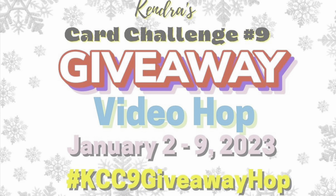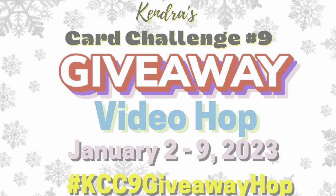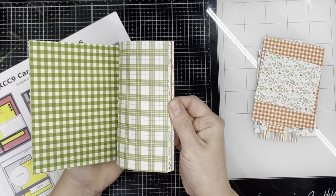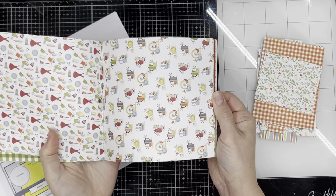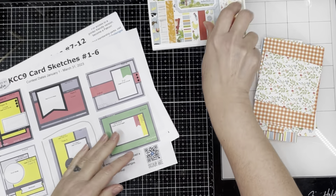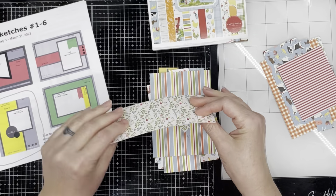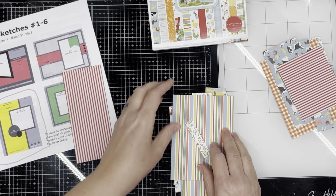Hello and welcome back to Podpopper's Place. Today I am participating in Kendra's Card Challenge number nine, video hop and giveaway. I'm on the Kendra's Card Challenges design team and we're each sharing a project using one of the 15 card sketches from the new quarterly card making challenge. I will be sharing card sketch number five.